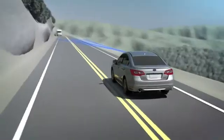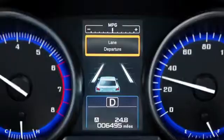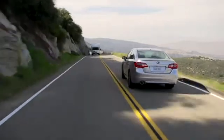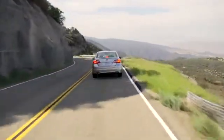Should the driver's attention slip on a long drive and the vehicle begin to leave its lane without signaling, beeps will sound and a warning will appear on the dash to alert the driver so they can steer the car to correct its course.